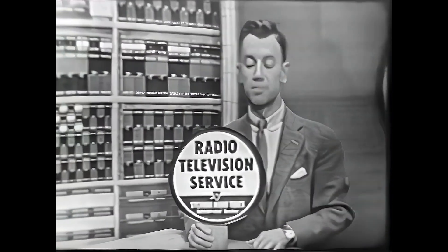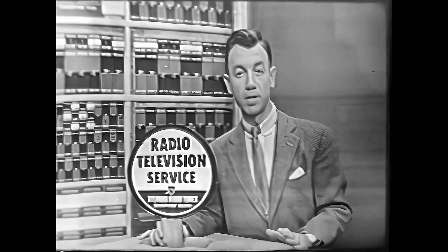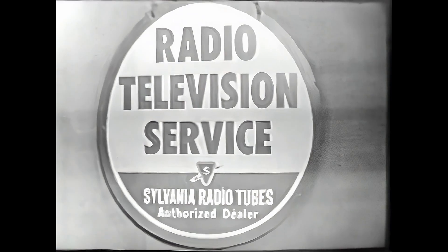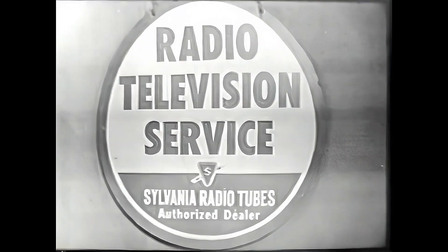When your television set needs a new picture tube, follow the example of these leading set manufacturers and insist on Sylvania. You can be sure of getting Sylvania picture or receiving tubes wherever you see the Sylvania radio and television service sign — where you'll find experts with the latest up-to-date test and repair equipment and precision-built, pre-tested, long-lasting Sylvania tubes. Let this sign be your guide to skilled workmanship, quality materials, and fair prices.